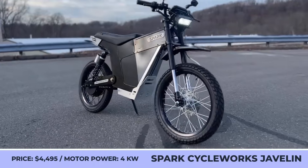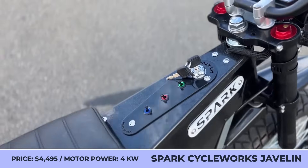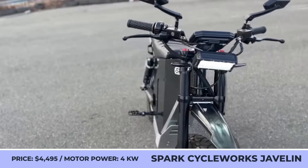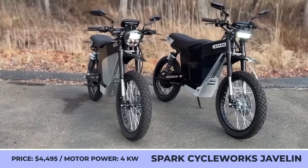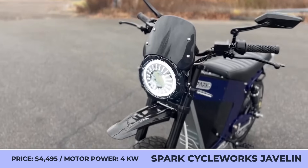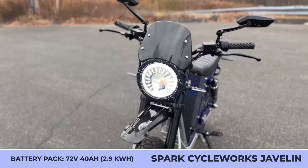Spark Cycle Works Javelin. The Connecticut-based Spark Cycle Works needs no introduction in the e-bike community, as this small company managed to make one of the best e-mopeds on the American market. For the upcoming 2025 model year, they have announced a brand new model catered to the needs of lightweight motorcycle riders. The new Spark Cycle Javelin is built with modularity in mind and offers various customization options.